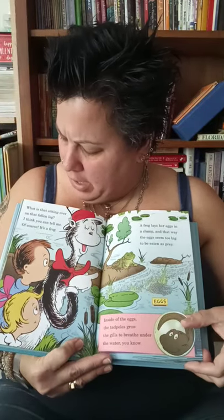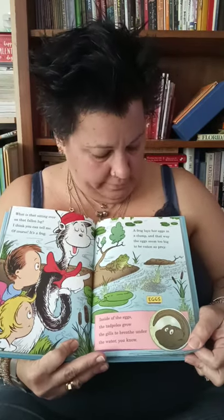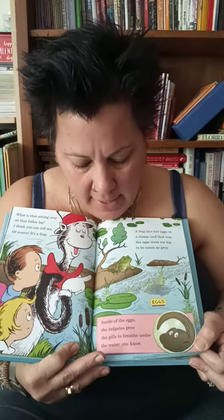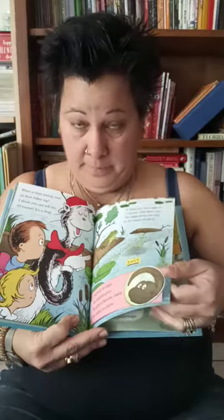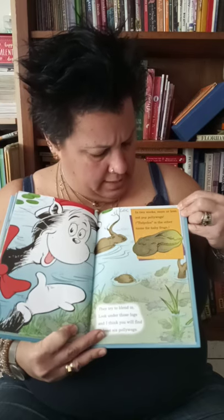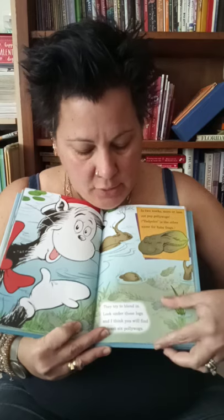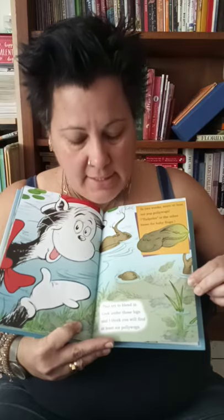What is that sitting over on that fallen log? I think you can tell me — of course, it's a frog. A frog lays her eggs in a clump. In that way, the eggs seem too big to be eaten as prey. Inside of the egg, the tadpoles grow, and the gills breathe under the water, you know. In two weeks, more or less, pop out the pollywogs. Tadpoles is the other name for these baby frogs — that's what a pollywog is. They try to blend in — look under those logs, and I think you will find at least six pollywogs.